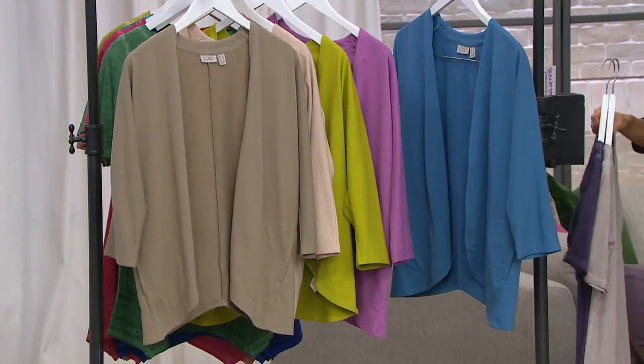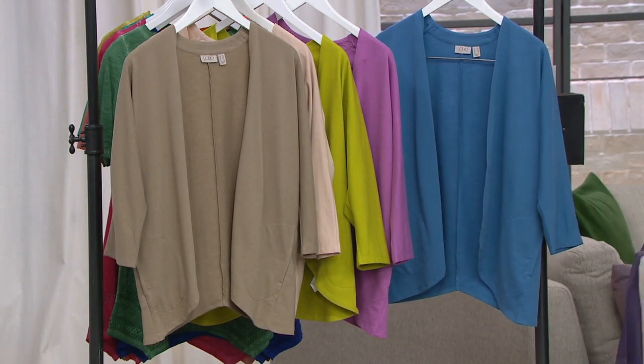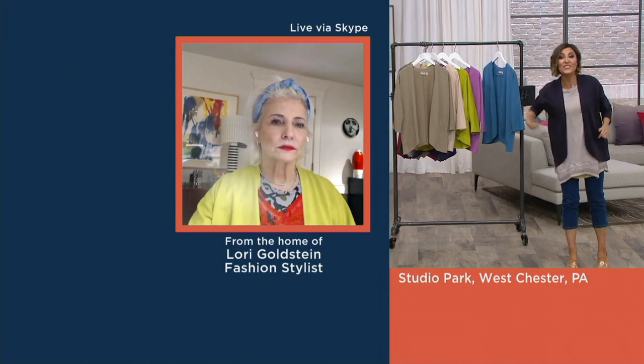I'm wearing blackberry — I wanted to throw that out there because I have a feeling it's going to be really popular. My producer upstairs just said the phone lines are off the hook right now — 700 orders already placed. We need you guys to go to QVC.com. A $50 shrug yet you get it for $33.